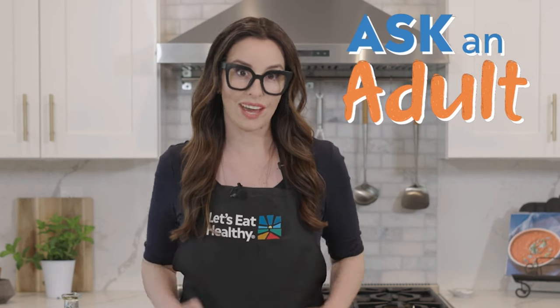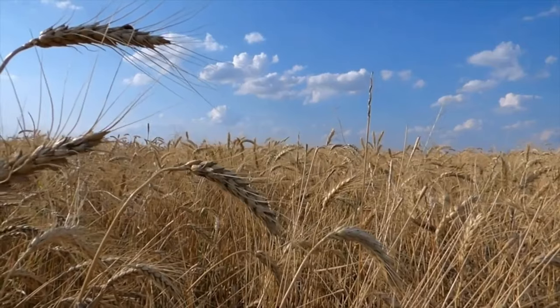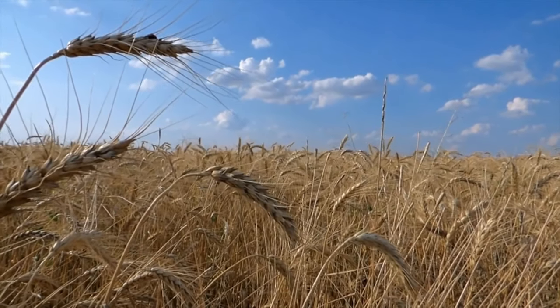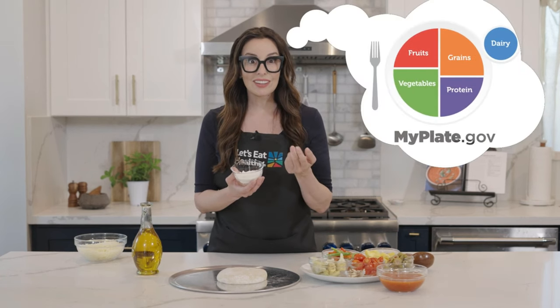If you want to follow along and make a pizza with me, remember to always have an adult with you to help. The first step is our pizza dough. One of the most important ingredients in dough is flour. Flour starts as wheat grown in a field, and the seeds from the wheat are picked and then ground into flour. What food group does dough belong to? Grains! And grains give you energy.